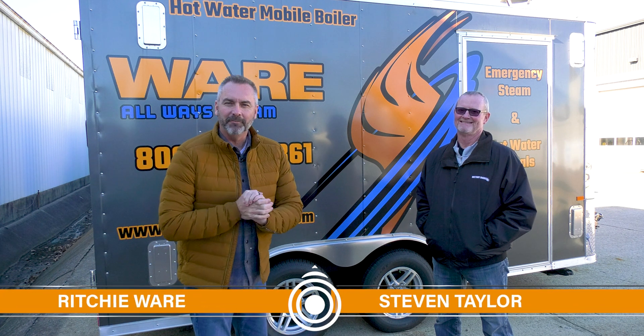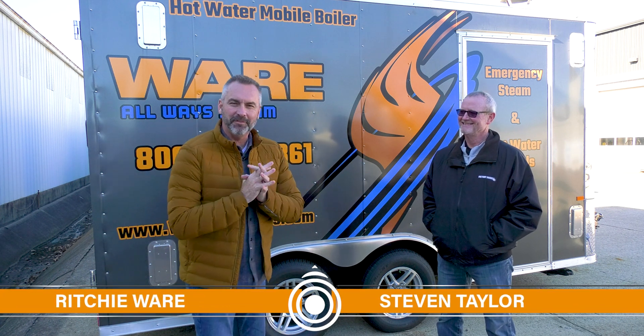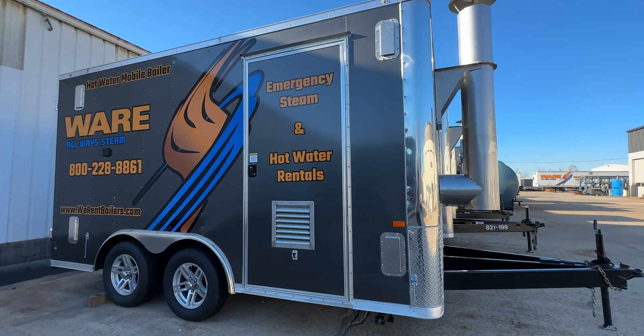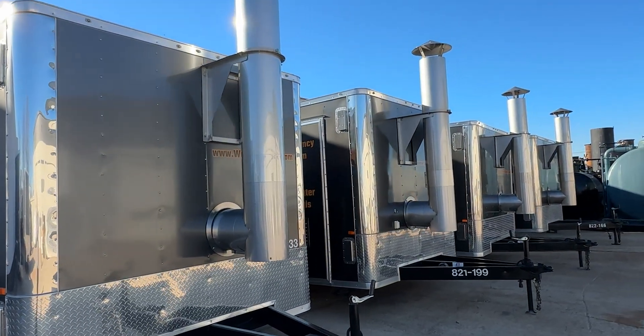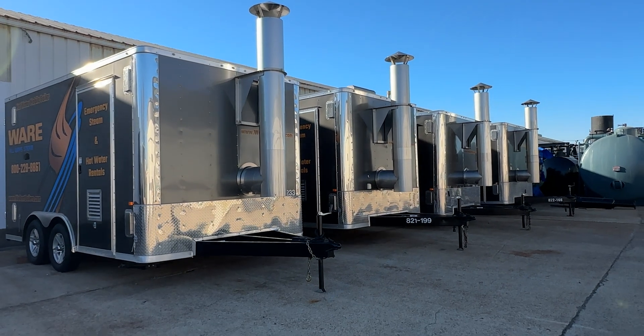Welcome to the Boiling Point. I'm Richie Ware, and familiar face Stephen Taylor in our rental division. Stephen, it's cold — the weather is here and it's got me thinking about hot water. People are starting to call about hot water, and I wanted to talk about it. You've got domestic and you've got hydronic — could you tell us the difference real quick?